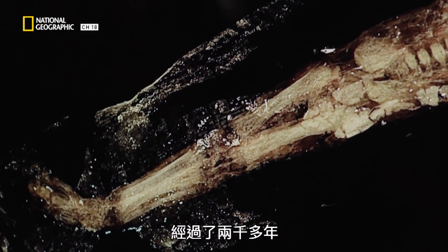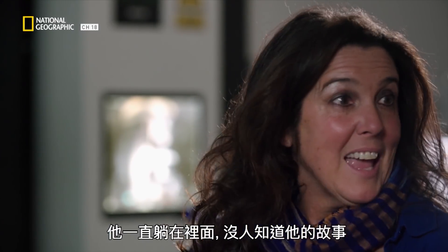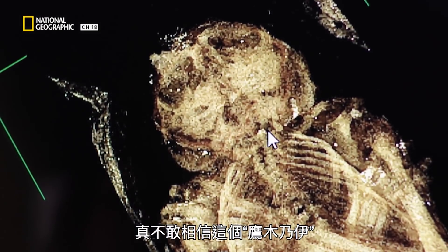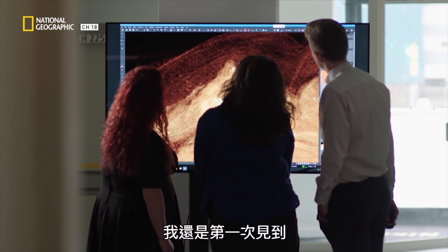It's so touching, isn't it? After 2,000 years plus, he's been lying there and nobody knew his story. It's hard to believe that this hawk mummy actually concealed a tiny baby. I've never seen anything like this in all my years as a historian.